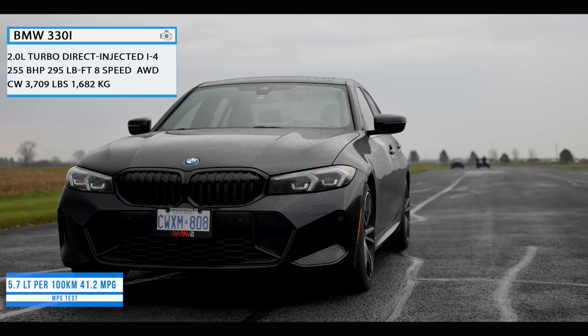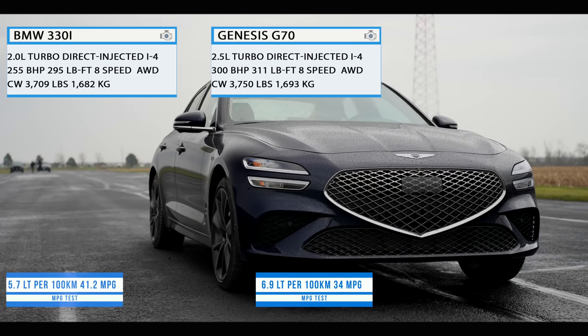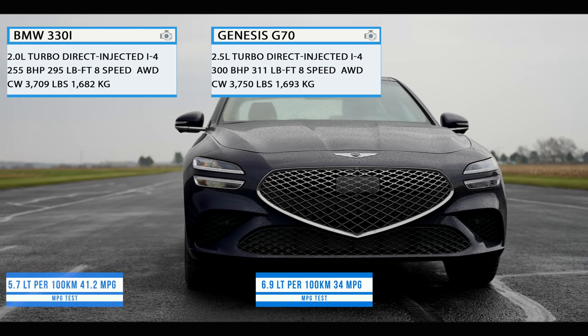The next one is the Genesis G70, which uses a 2.5-liter turbocharged inline-four that makes 300 horsepower and 311 pound-feet of torque, with a curb weight of 3,750 pounds.